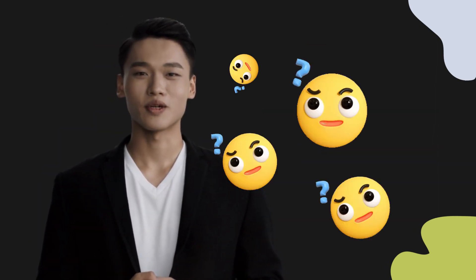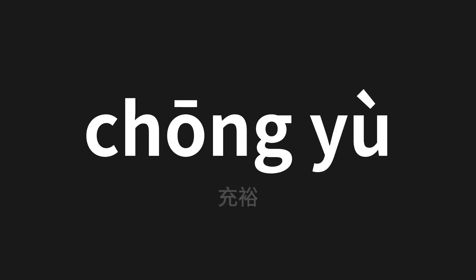Welcome to this pronunciation video. Today we will be focusing on a new word that you might find challenging: 充裕 (chōng yù). This word means 'abundant' in Chinese. Let's say it all together — one more time.